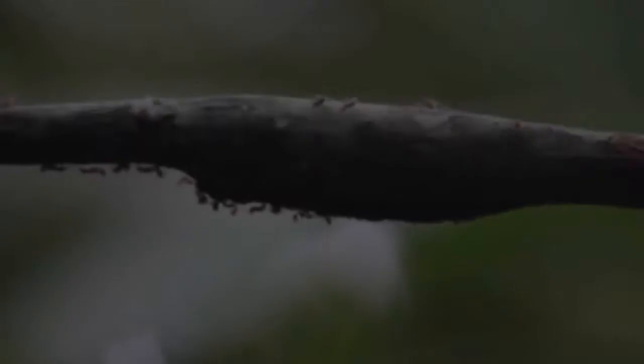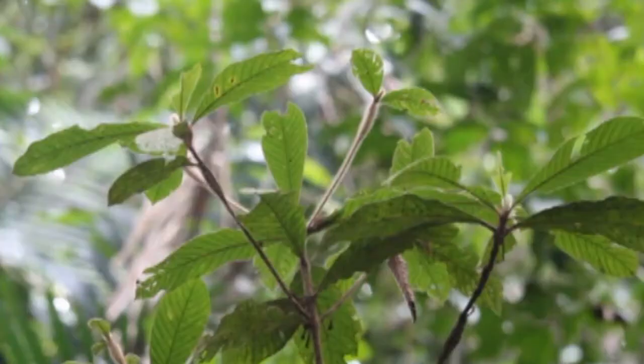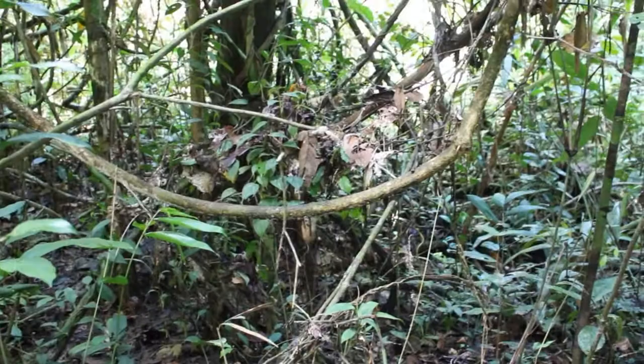I work on ant-plant relationships. My goal in Panguana is to find 10 to 20 arboreal ant colonies associated with their ant plant and, if possible, fruits. You might think that finding one specific plant in a jungle is impossible. But fortunately, the plant I'm interested in grows in very special places that look like gaps in the forest, which allows me to see them easily from afar.